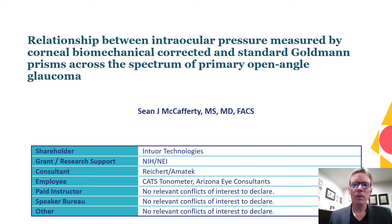Hello, my name is Sean McCafferty. I am an ophthalmologist at Arizona Eye Consultants, and I have relevant conflicts of interest listed, namely CAT stenometer, which owns the intellectual property on the product being tested.